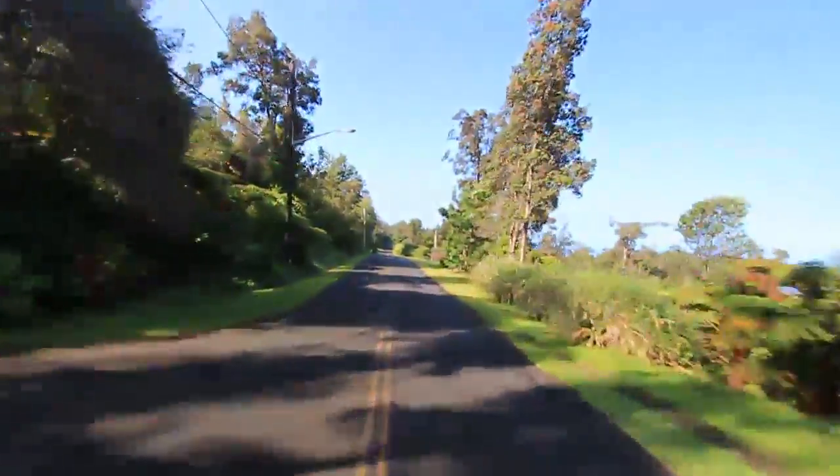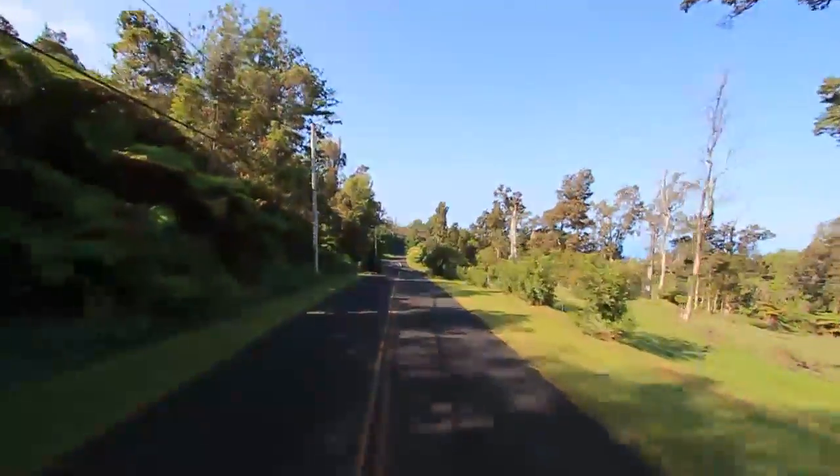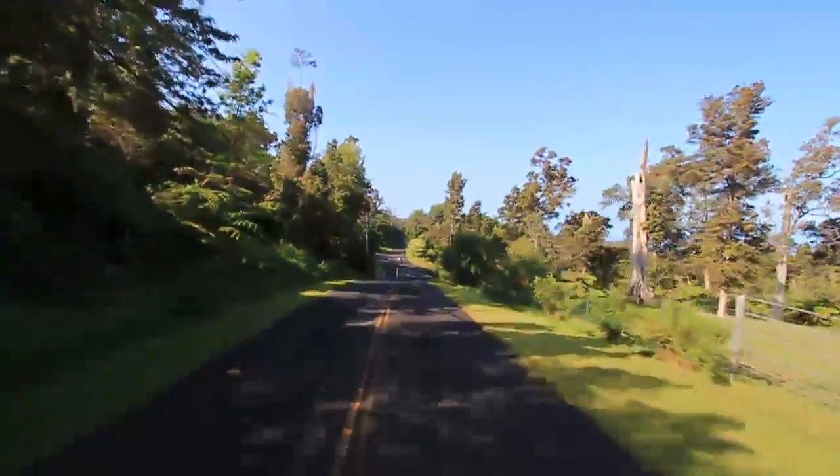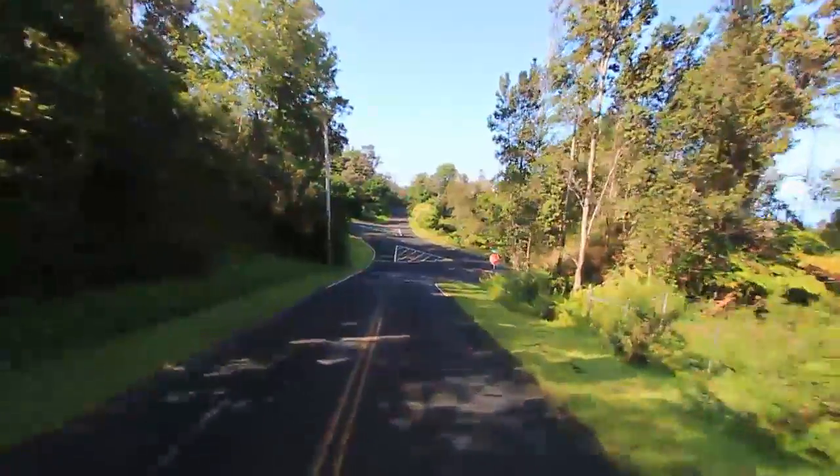Coming up on the right, you'll notice an open field. Some lots in the lower portion of the subdivision are exempt from the forest reserve easement and they can clear all of their lots. This particular owner has cows grazing in the field.